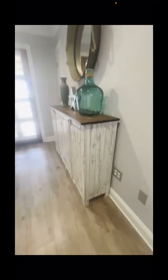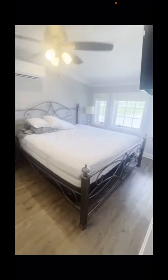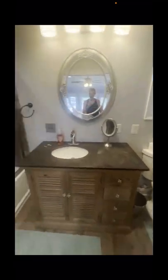Up the second spiral staircase is the master suite. Right through that door is a balcony where you can sit and enjoy the lake view. King size bed in the master bedroom, a closet, and a nice size master bath with a beautifully tiled shower.